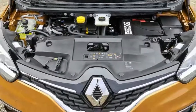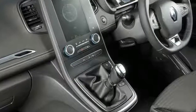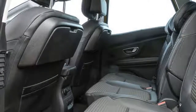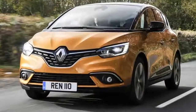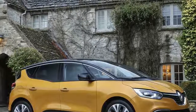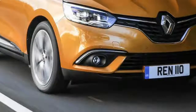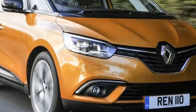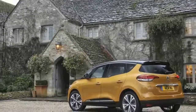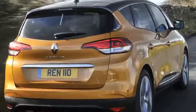Usefully, the rear seats can be dropped individually or as a whole, either from a button in the boot or via the standard R-Link 2 infotainment system. That infotainment setup, with its 8.7-inch portrait touchscreen display, is a delight to use compared with the previous generation system. It's intuitive to the touch and easy to navigate, providing you pay it your full attention. On the move, though, it is tricky to find your way around, thanks to shortcut buttons that are touch-sensitive rather than physical. For more complex inputs, it's best to ask a passenger.